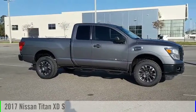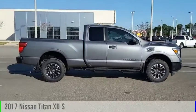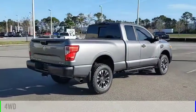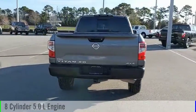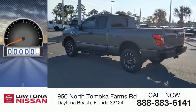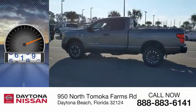You are going to love the 2017 Titan XD. This vehicle is powered by a 4-wheel drive, 8-cylinder, 5.0-liter engine and comes with an automatic transmission. This vehicle has less than 80,000 miles.